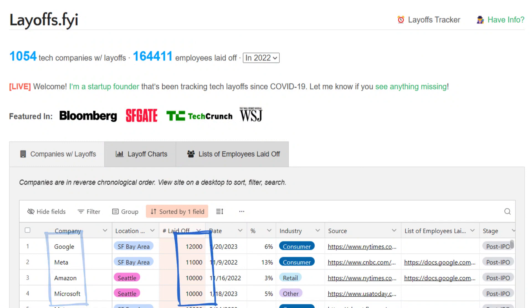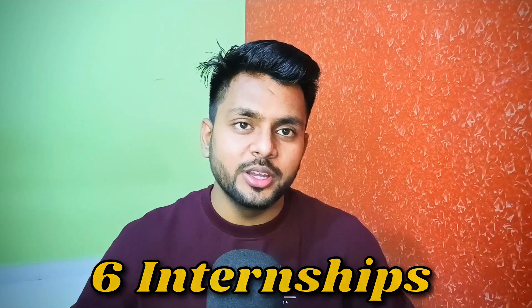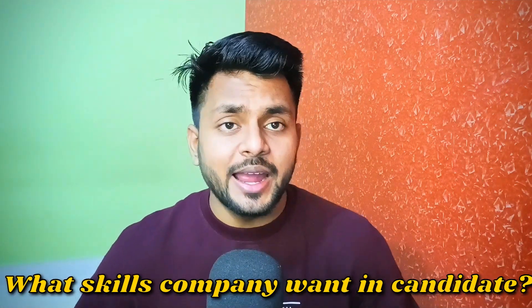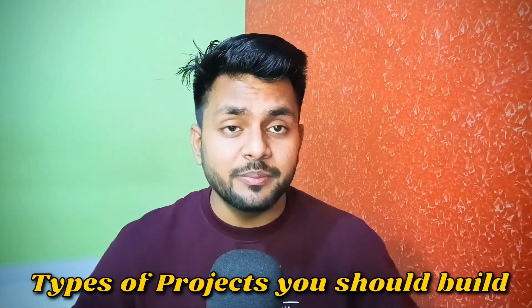There are so many MNCs and startups doing layoffs, and so many experienced people are losing their jobs. It is a very difficult and tough time for freshers to get their first internship or job in a tech role. Talking about me, I got six internships in the last two years, so I know exactly what companies want in an ideal candidate and what things you have to focus on while learning front-end development.